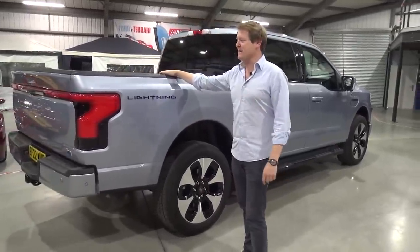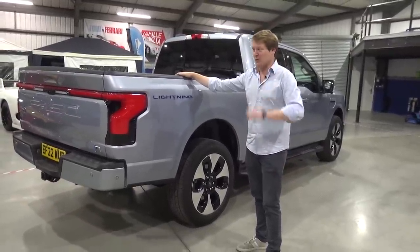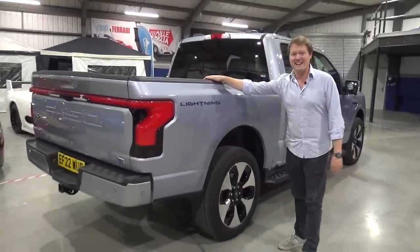We're here in the UK and they don't sell these in Europe. I think this is the only one on the whole continent at this moment in time. And today I have the key to take it for a first drive to find out all about the new Ford F-150 Lightning.